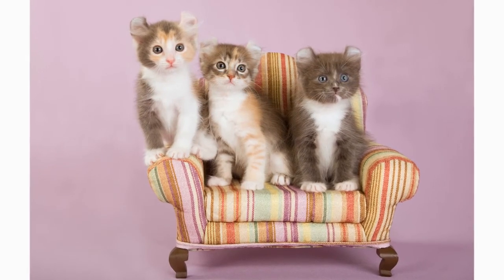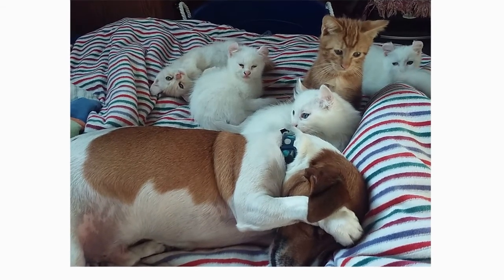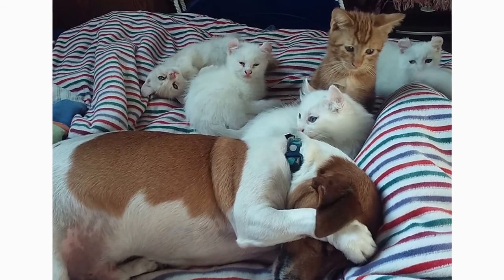The American Curl is happy to live with cat-friendly dogs, thanks to his amiable disposition. Introducing pets slowly and in controlled circumstances is the best way to ensure that they learn to get along peacefully.